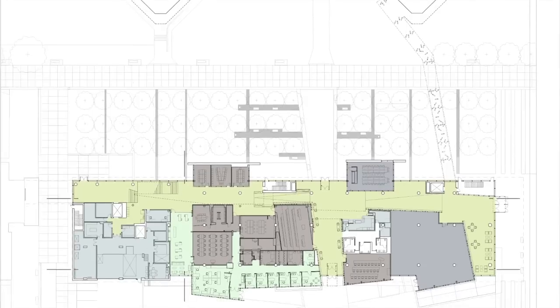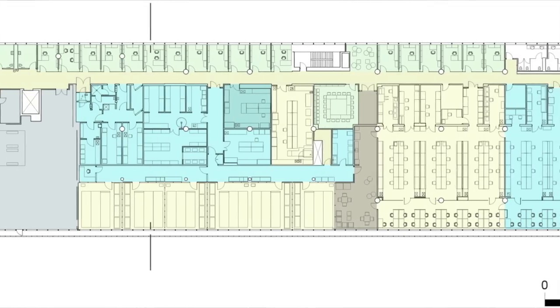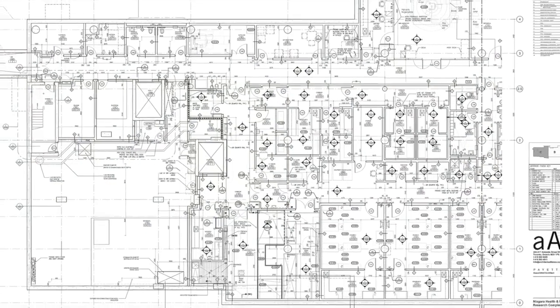We built a full BIM model in ARCHICAD, and then Payette would insert their lab work. They were working in AutoCAD, and it was actually fairly seamless — we could reference their drawings and embed them into the ARCHICAD model to produce the construction documents.